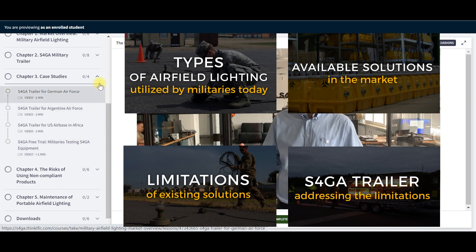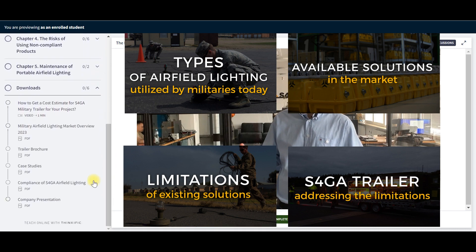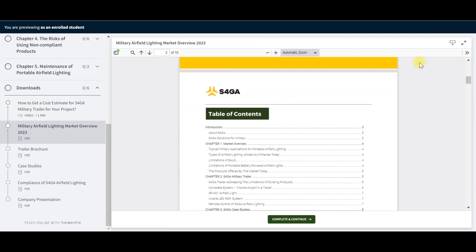Along with the videos, you will be able to download the market overview report in a suitable PDF format for future reference. It is free of charge and available for everyone. Now you are ready to access the market overview. Thank you for watching and enjoy S4GA content.